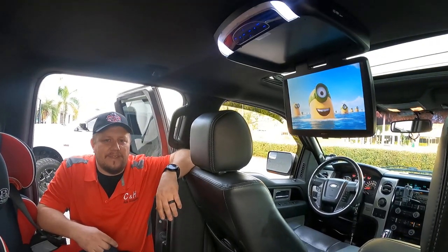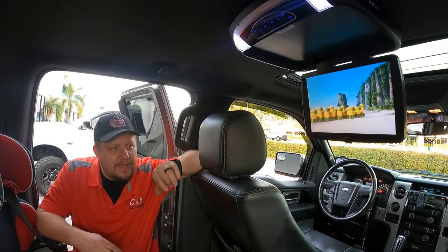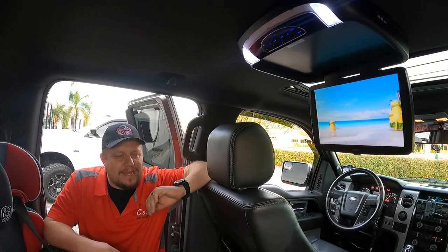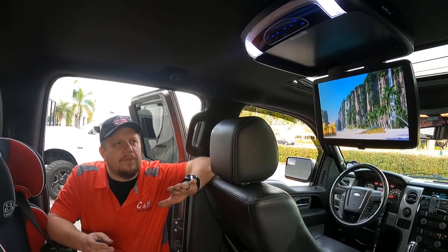I have two young kids. So we put a 12-inch — this is the big boy — it's an Advent DVD player. Really nice unit, 12-inch screen. They do make an 8 and a 10, so if you have a smaller truck, not as big as an F-150, there is a screen for you.